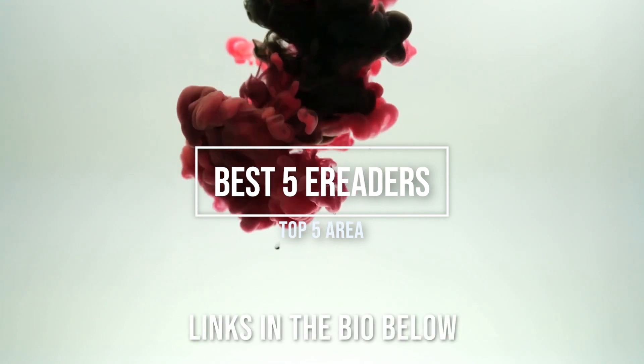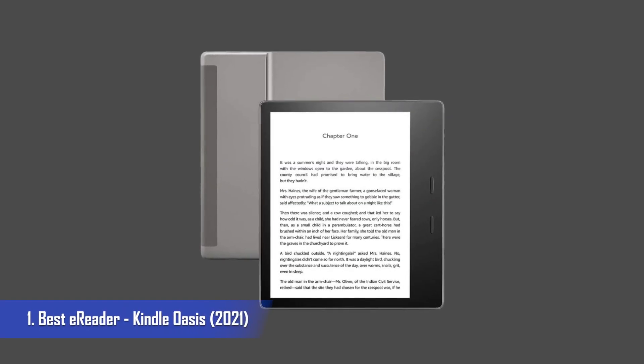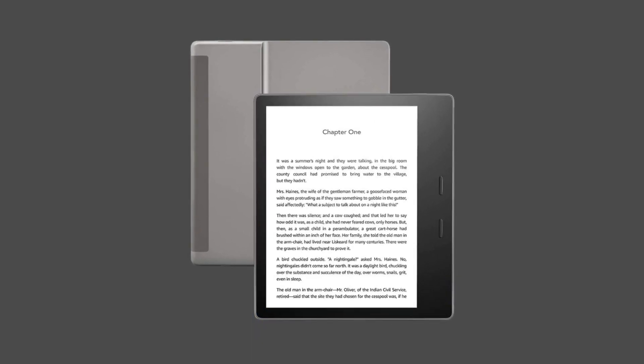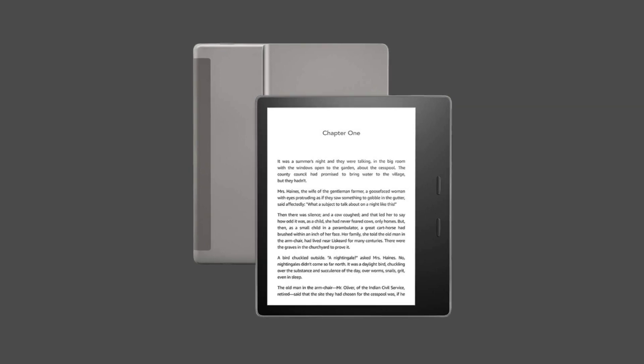We've got you covered with our roundup of the 5 best e-readers to suit you. We've helped you out and added links to the bio. Best e-reader: Kindle Oasis. If you were to ask me which is the best e-reader on the market, it is hands down the Kindle Oasis.